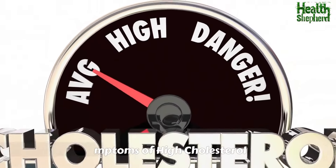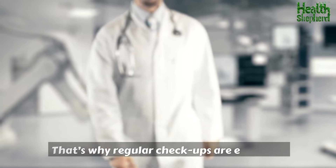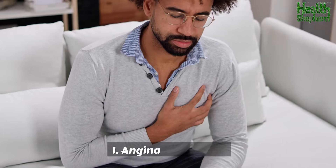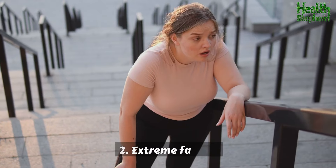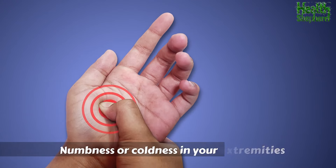Symptoms of high cholesterol. High cholesterol often has no symptoms until it's too late — that's why regular checkups are essential. However, some warning signs can include: angina (chest pain), extreme fatigue, shortness of breath, and numbness or coldness in your extremities.